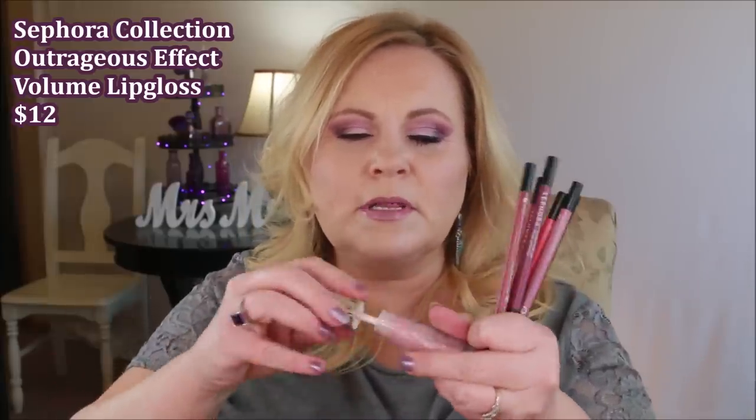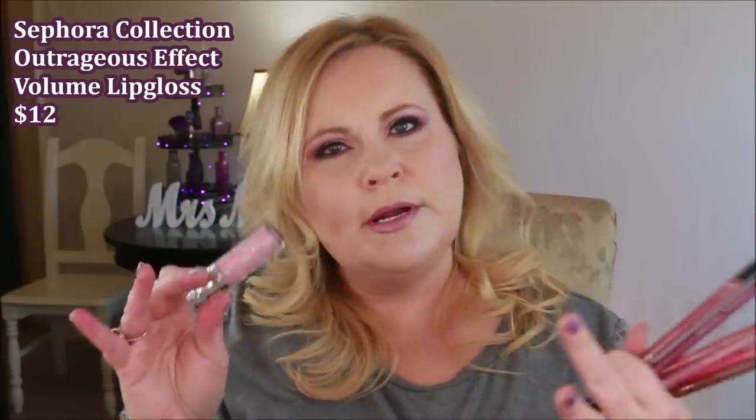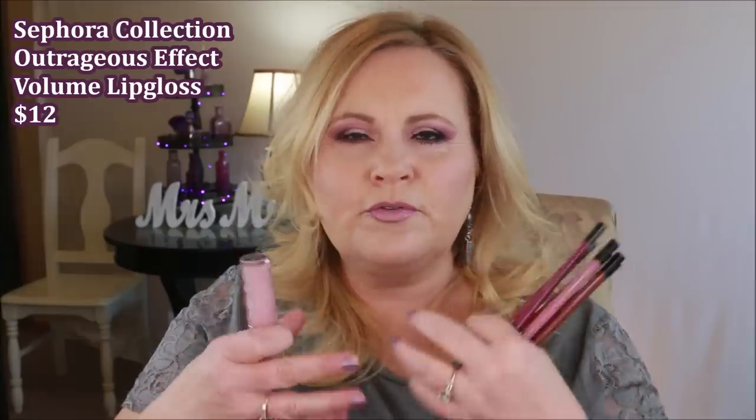A couple of products from the Sephora Collection brand — this is their volumizing lip gloss, basically a clear lip gloss that performs a lot like the Buxom lip glosses but nowhere near as expensive. I love it. It is juicy, makes your lips look really full and nice, and it's one that I will repurchase over and over again.